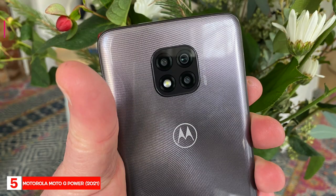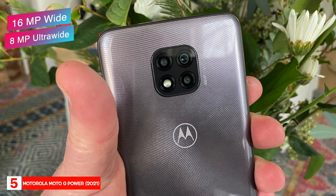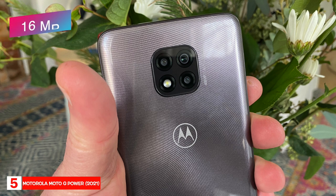The phone has a 16 megapixel wide and an 8 megapixel ultra-wide camera on the back, and a 16 megapixel camera on the front. It can record video at 4K 30 frames per second or 1080p up to 60 frames per second.